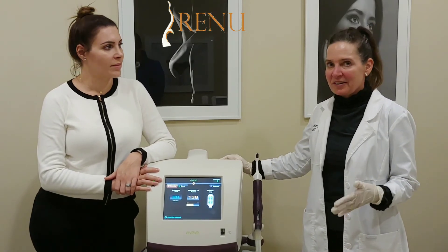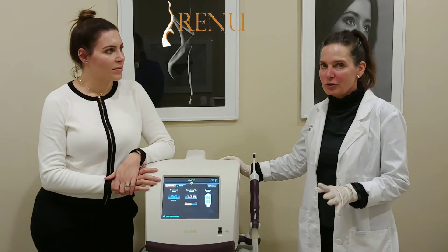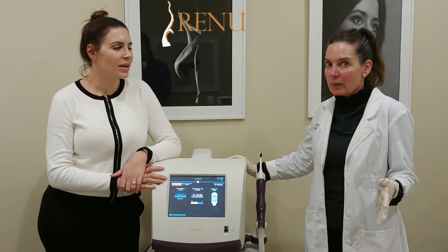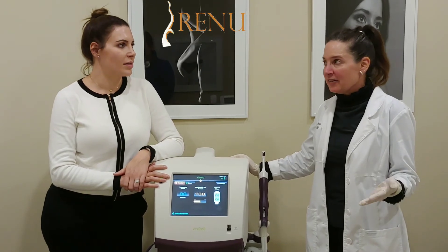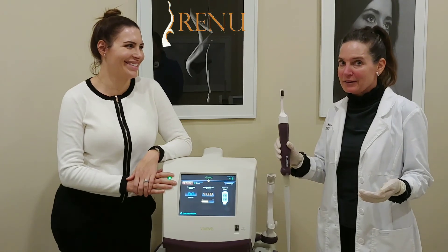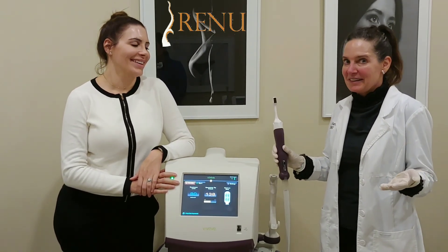In Europe, this machine and these treatments are hugely popular — everybody talks about it. Here it's like a little secret we can't talk about. Men have their Viagra, right? This is our Viagra. We don't have to take a pill every day; all we have to do is get this one treatment. It's easy.